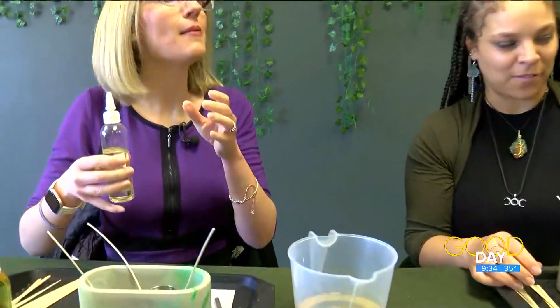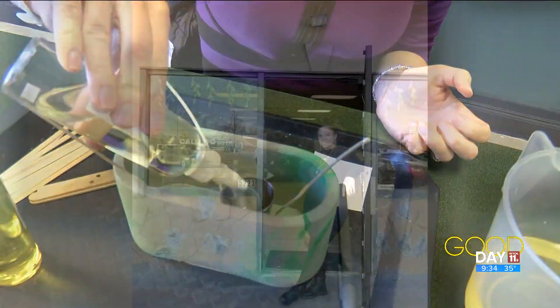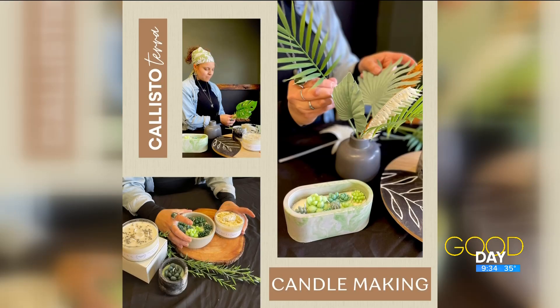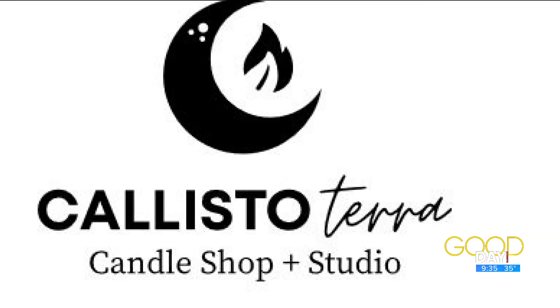So as we're filling these up, tell us how you got started in Callisto Terra. I actually got a candle making kit for Christmas in December of 2020, and I loved it so much that I decided I was going to start my own candle making business three months later. This is your third location — your business has really taken off and you're just continuing to grow.